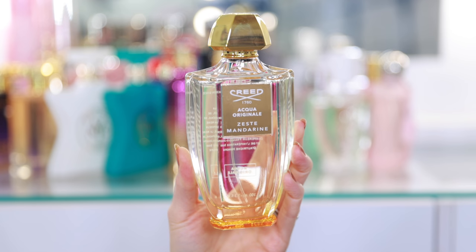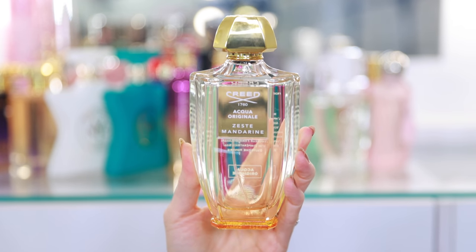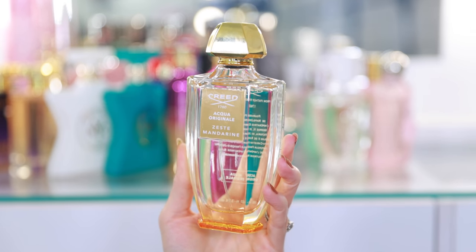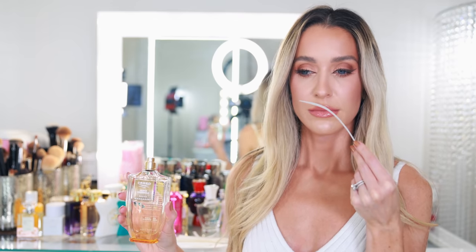I also have the Aqua Originelle Zest Mandarin. This was sent to me because they relaunched their Aqua Originelle collection — they added three new fragrances, I believe. This is one of the originals, the Zest Mandarin. I'm not typically drawn to fresh citrusy fragrances. I don't mind those notes as long as they're accompanied by something else that's a bit more overpowering. So this was never going to be my favorite, and it's not, but for somebody who really loves citrus, mandarin, zesty fresh, something really light and clean — this would be beautiful. It's an incredible fragrance, it's just not something I ever feel drawn to wear. I'm never compelled to grab this, but I'm still happy to own the bottle.